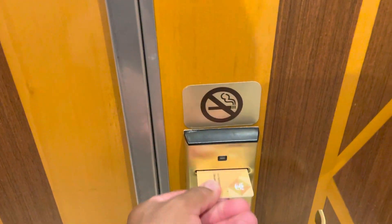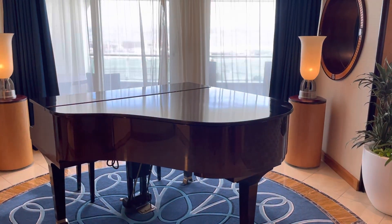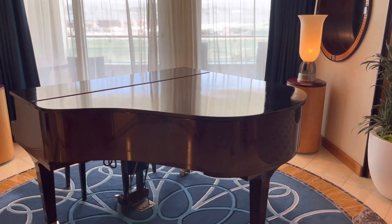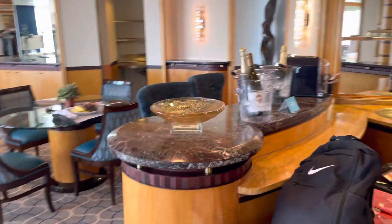Alright, we have double doors here — gold card entry. We come into the piano area. Now this is not a player piano, it's a real piano. Coming in here, we have the bar area.